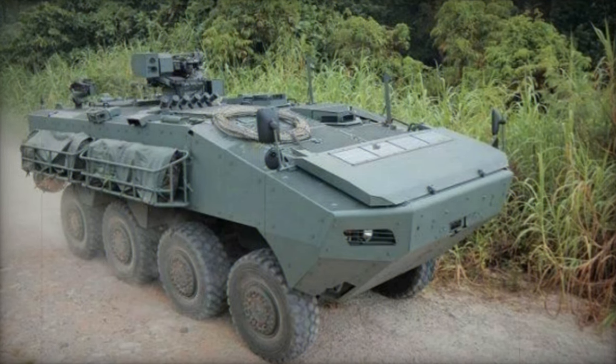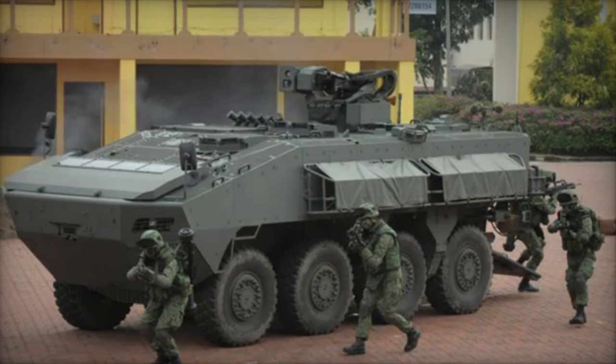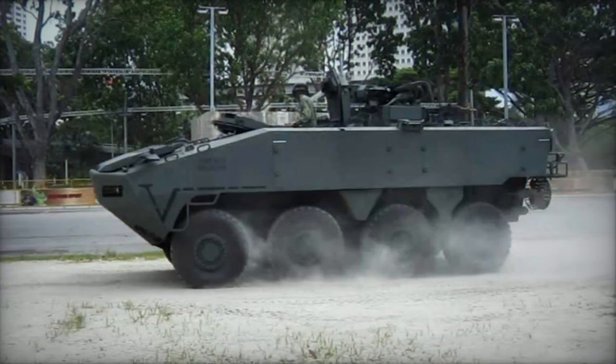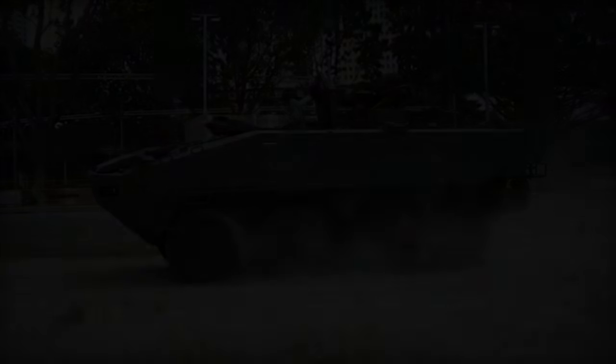Its steel armor provides all-round protection against 7.62mm NATO rounds and artillery shell splinters, with the front able to withstand 12.7mm armor-piercing rounds. Additional ceramic composite armor plates can be added for increased protection, with the maximum level guarding against 14.5mm armor-piercing rounds.